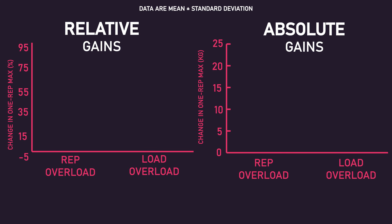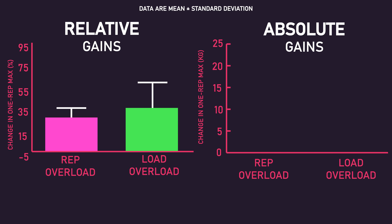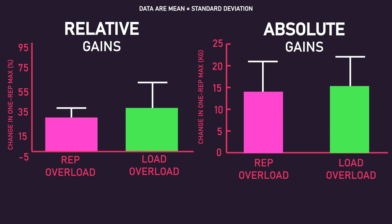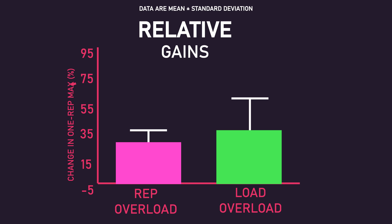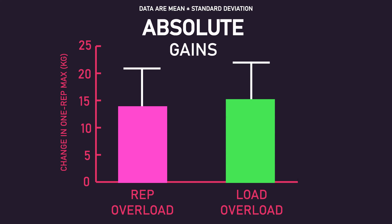After adjusting the data based on baseline values via an analysis of covariance, increases in relative and absolute leg extension one-rep max were not statistically different between the two groups. The rep overload group saw an average 31.4% increase in leg extension one-rep max, while the load overload group saw an average 38.3% increase. In absolute terms, the rep overload group saw an average 14 kg increase, while the load overload group saw an average 15.3 kg increase.